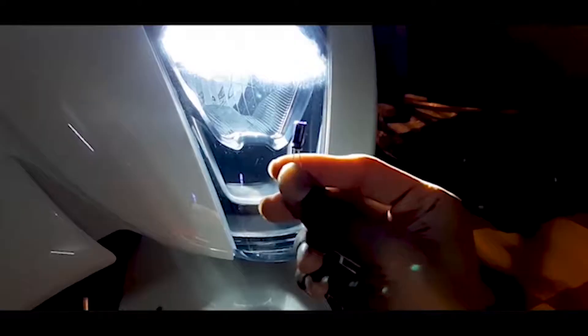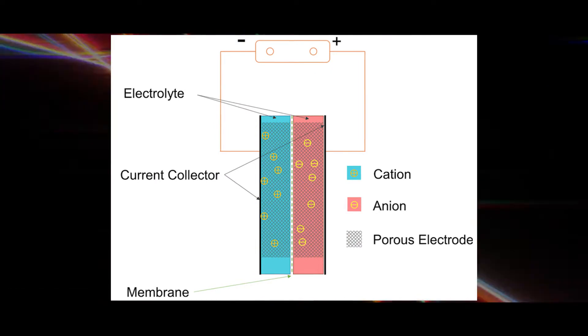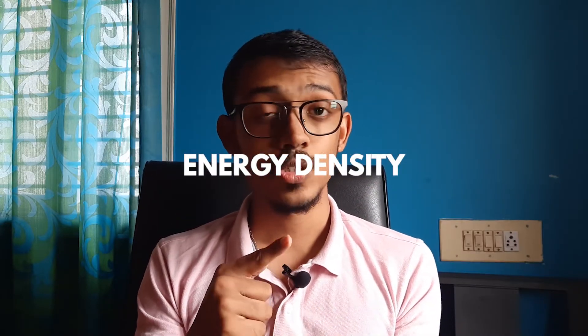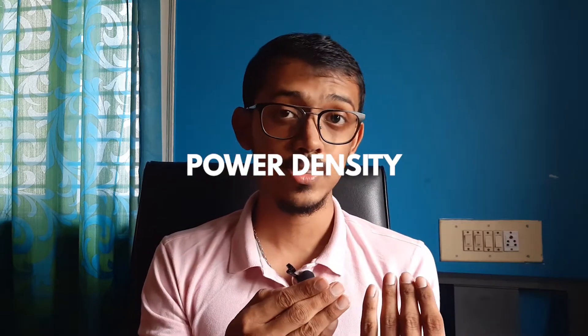A quick recap on how exactly supercapacitor tech works and how it can be very useful in our EVs and other engineering fields. Supercapacitors are different from normal capacitors. Normal capacitors store static charges on their plates with a dielectric in between separating the two plates, while supercapacitors create a double layer of charge by introducing electrolytes between the dielectric and the plates, giving them higher energy density and also higher power density than normal capacitors, which allows them to supply quick bursts of energy when needed.